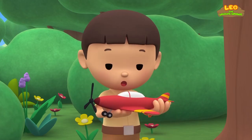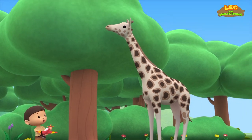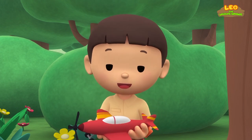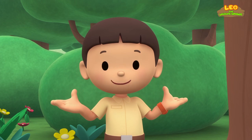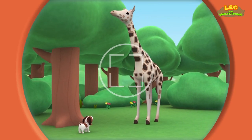Oh, great. It looks fine. Oh, wow. It's a giraffe. It's so tall. You know what we should do? Let's take a photo and send it to my sister, Katie. She is also a junior ranger. Hey, giraffe. Say cheese.